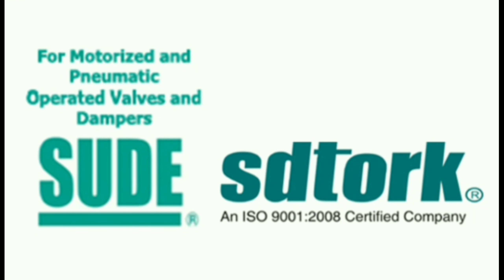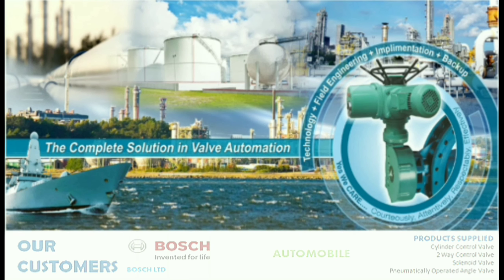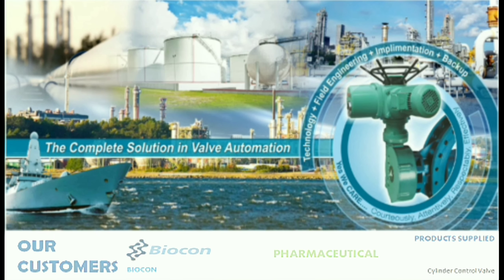Hello. Welcome to Sudei Engineering Corporation and SD Talk Controls Private Limited — the complete solution in Valve Automation. Sudei is a technocrat and a system integrator in the valve automation industry, along with the manufacturing of dampers from smallest to heavy duty.